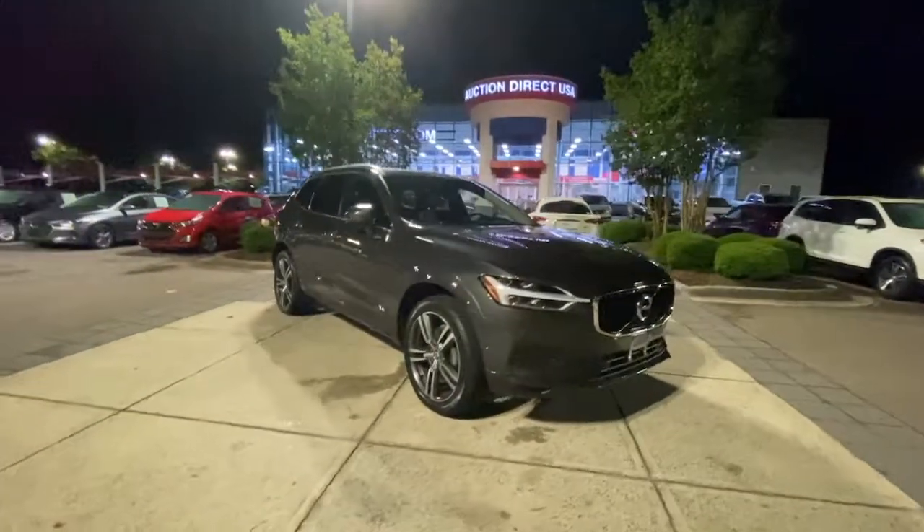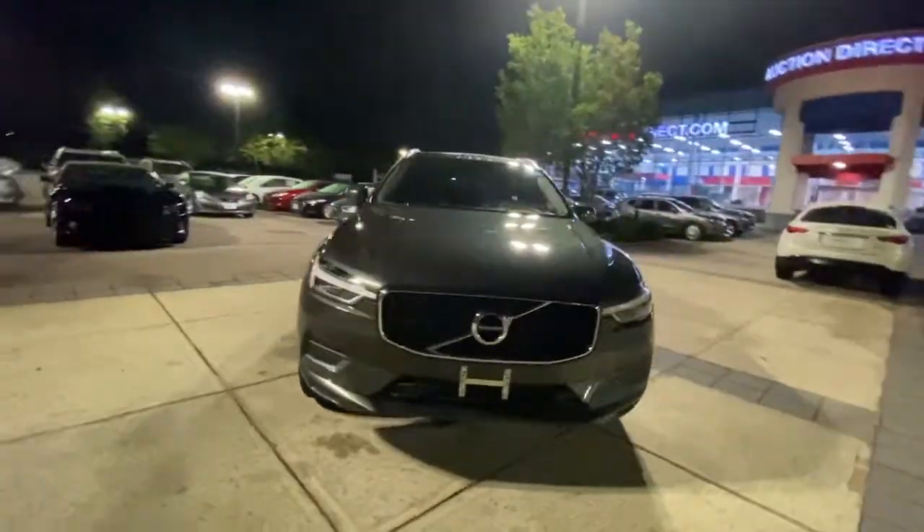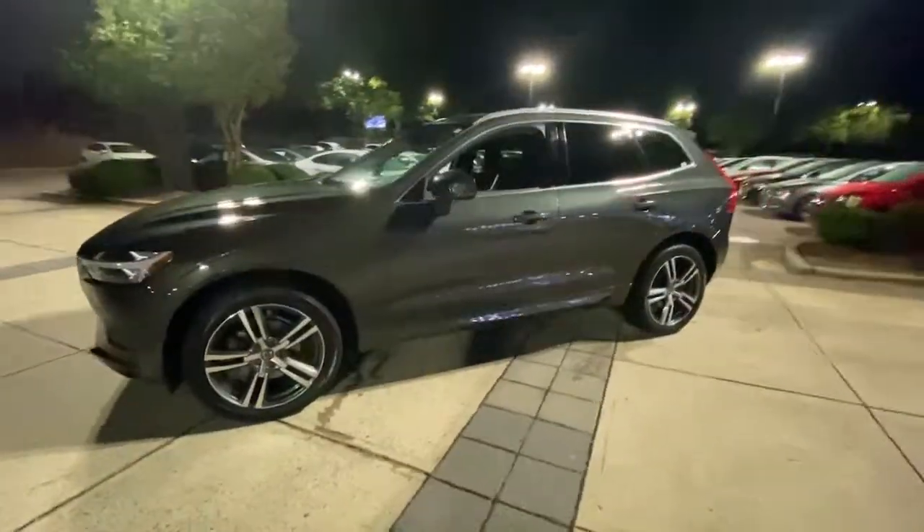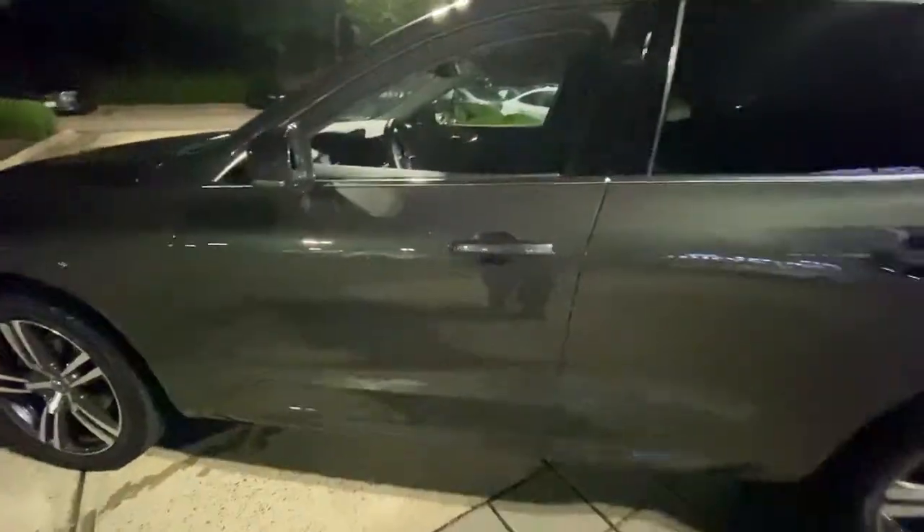This could be the car for you. The 2019 Volvo XC60. With less than 40,000 miles on the odometer, this vehicle stands out from the rest.